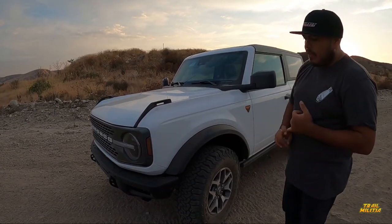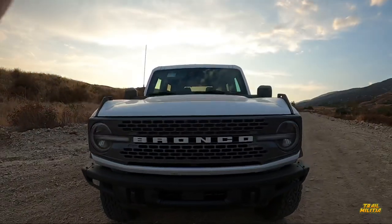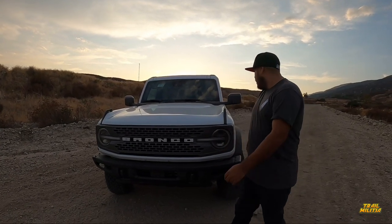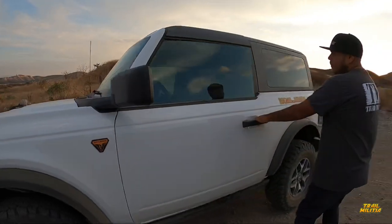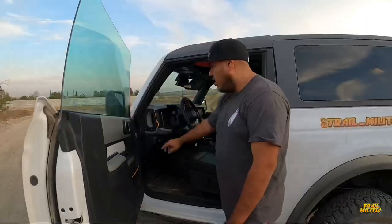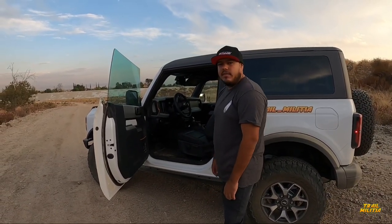The Badlands comes with skid plates and a metal bumper — basically similar to buying a Rubicon if you buy a Jeep. All the steel goodies come with it. You can see my skid has already been used. Another cool thing is the Badlands comes with orange trimming throughout. If you look at the badge, it's got orange, and inside the interior you get orange accents and all the seat stitching is orange — that only comes with the Badlands. Every model has its own unique color.